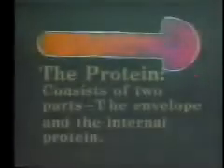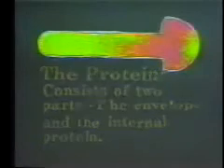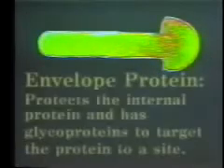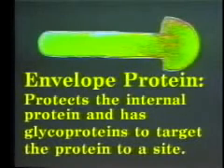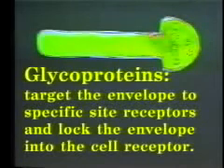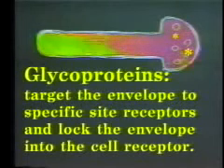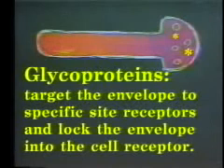Let's take a closer look at the bio-toxin protein. The protein consists of two parts: the envelope and the internal protein. Viral proteins are most commonly used. The envelope protein protects the internal protein and has glycoproteins to target the protein to a site. The glycoproteins enable the envelope to target specific site receptors and lock the envelope into the cell receptor of the target cell. This is why viruses are so commonly used for the envelope proteins.